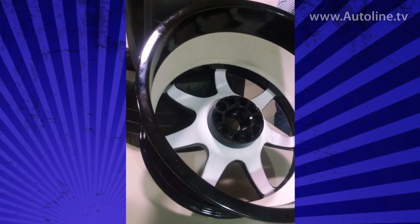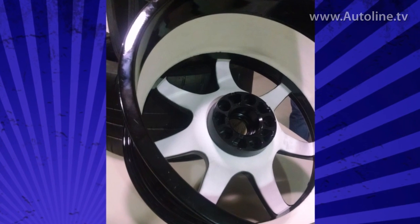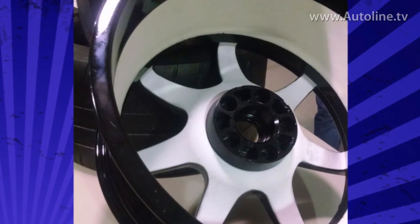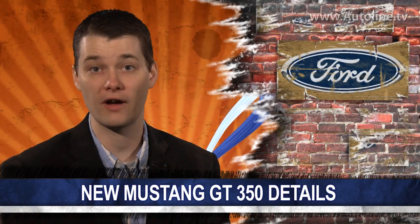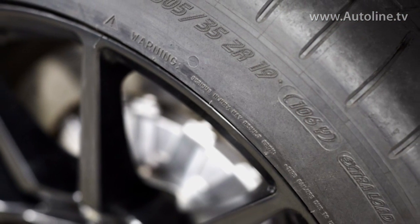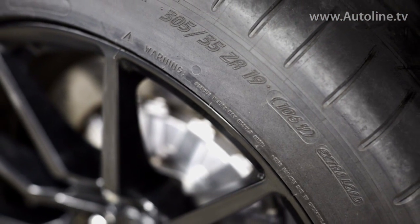To partially offset the weight of the brakes, the R version comes standard with carbon fiber wheels, which saves 50 pounds per car. Interestingly, the insides of the wheels are lined with a ceramic coating, which protects the wheels from the massive amount of heat thrown off from the brakes. Ford claims this is the first OEM production car with carbon fiber wheels. They're 11 inches wide in the front and 11 and a half at the rear, wrapped in giant Michelin Pilot Super Sport and Pilot Sport Cup 2 tires.